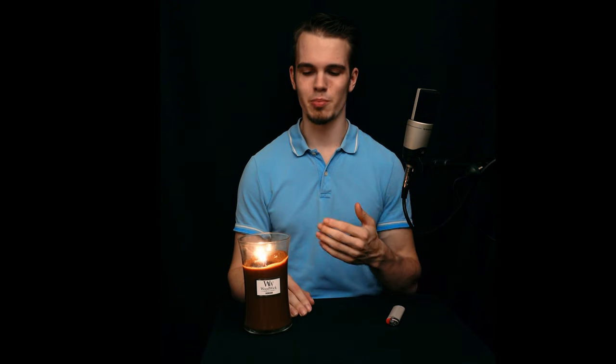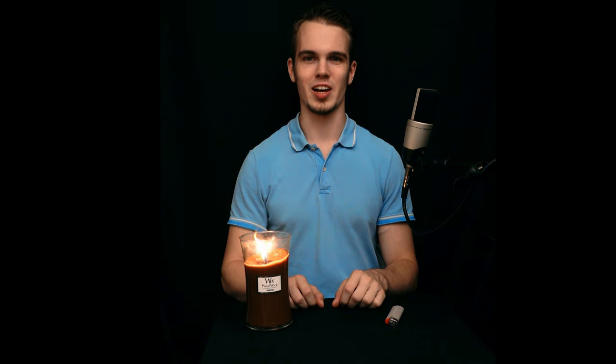Now I don't say this lightly, but I'd have to give this scent a 10 out of 10. I have to say, this is the most sensual candle I've ever smelled, and I've smelled a lot of them.